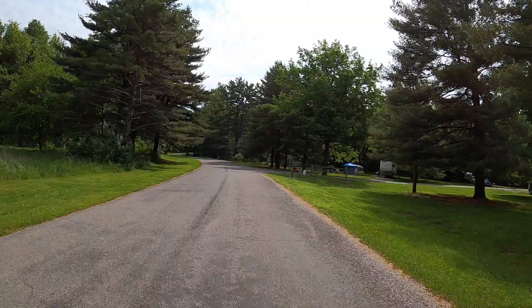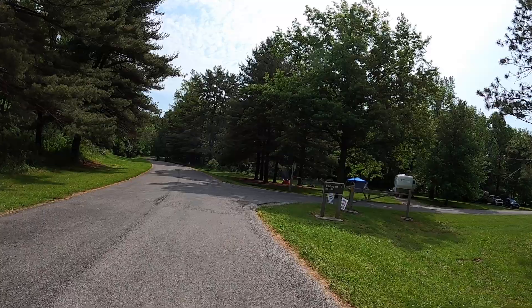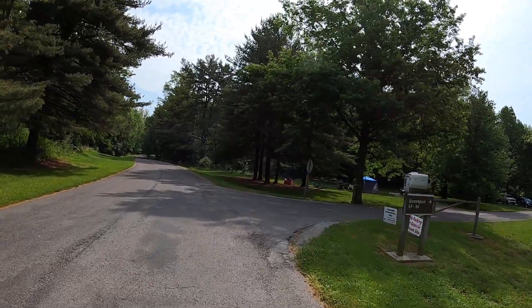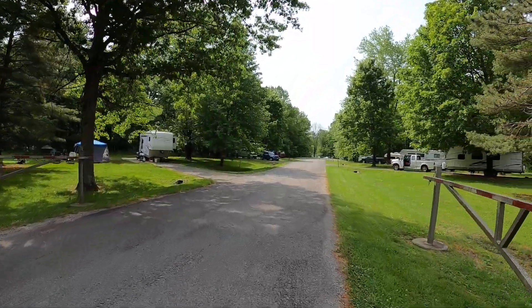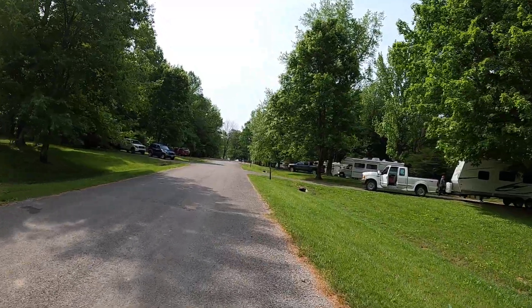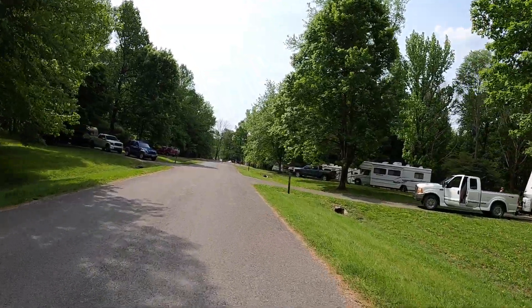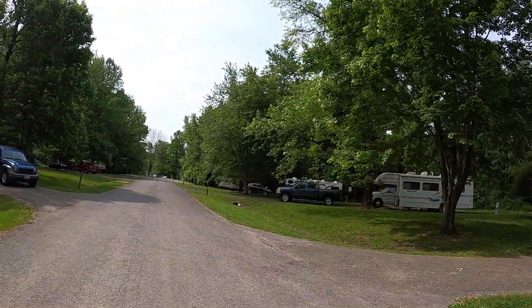While we're right here we'll do the next loop. It's Sweet Gum Loop and it's sites 87 through 94 — just a short loop. There's site 87 off to your right with nice shade trees by it.